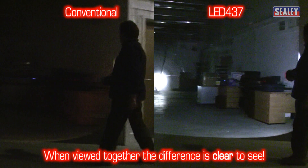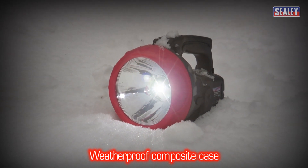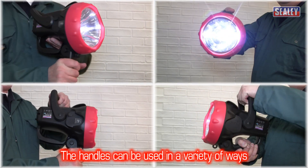When viewed side by side the difference is clear to see. Its weatherproof composite case is designed for outdoor use and has several handle options which allow the torch to be used in a variety of ways.